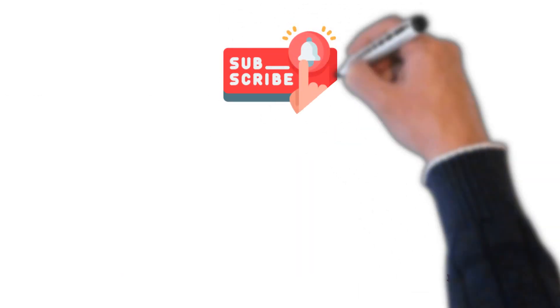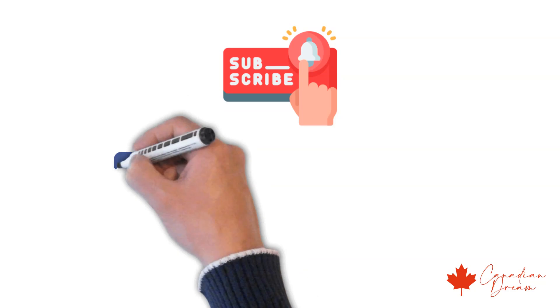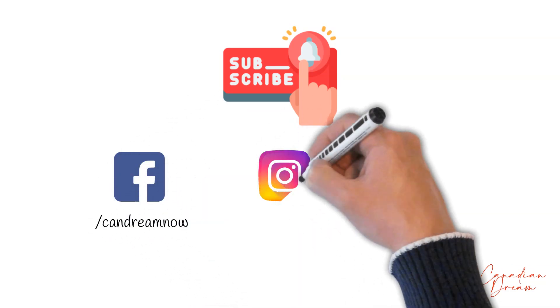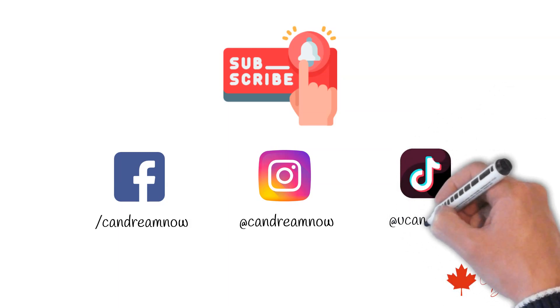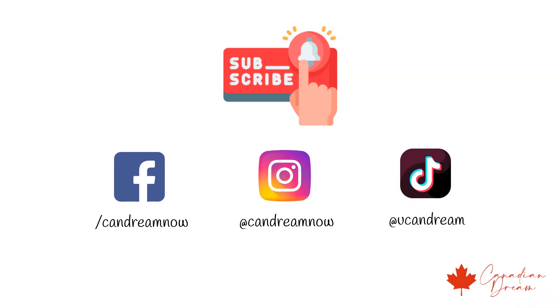To get regular updates on express entry, do subscribe and click on the bell icon. You can also follow me on Facebook, Instagram, and TikTok — I try to share regular updates on my socials. That's all for today. Thank you for watching.